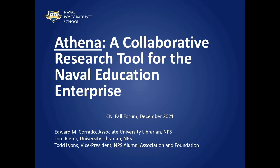Welcome, and thank you for viewing this presentation. This is a project briefing on the Naval Postgraduate School's Athena Project, a collaborative research tool for the Naval Education Enterprise. Narrating this presentation are from the Dudley Knox Library at the Naval Postgraduate School, Associate University Librarian Edward M. Corrado, and University Librarian Tom Roscoe.